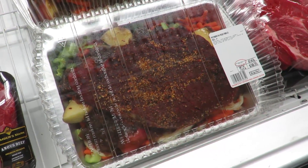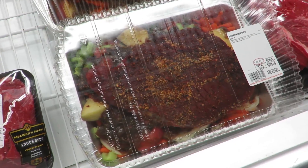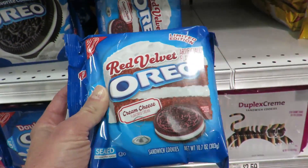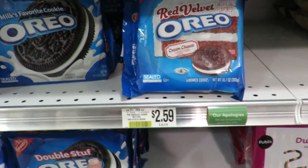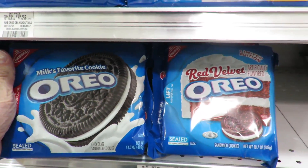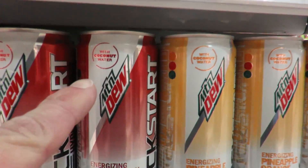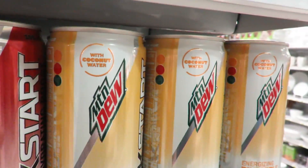Guess what I got at Target? I got one of these EOS lip balm things — I'm like the last person on the planet to ever have one of these, but I got one in tangerine because I love orange. For a mere thirty dollars you can buy this entire pot roast in the pan — all you do is dump it in the oven and it's done. Somebody was asking if we got these in America, which we do, but it's a tiny baby package compared to regular Oreos, probably because it's cream cheese. Mountain Dew kicking it up a step with coconut water in their Kickstarts — that's good stuff.